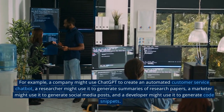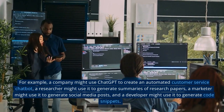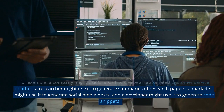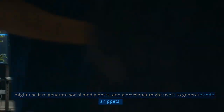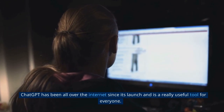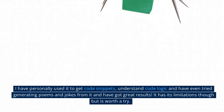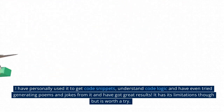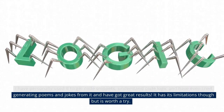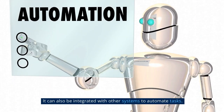For example, a company might use ChatGPT to create an automated customer service chatbot, a researcher might use it to generate summaries of research papers, a marketer might use it to generate social media posts, and a developer might use it to generate code snippets. ChatGPT has been all over the internet since its launch and is a really useful tool for everyone. I have personally used it to get code snippets, understand code logic and have even tried generating poems and jokes from it and got great results. It has its limitations though but is worth a try, and it can also be integrated with other systems to automate tasks.